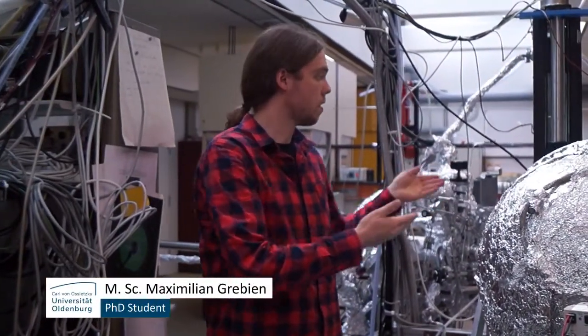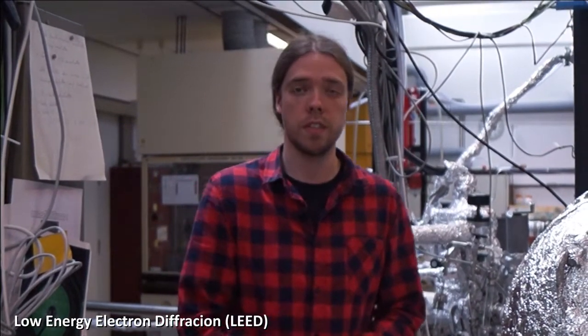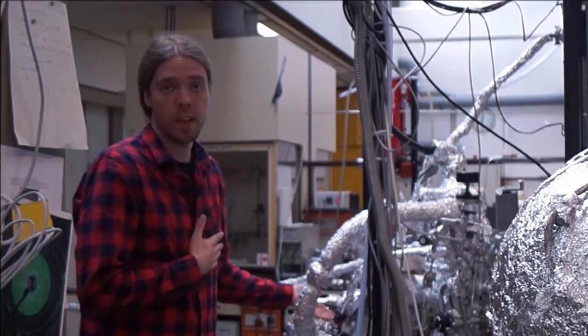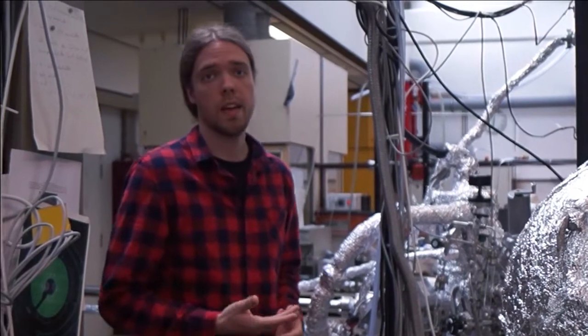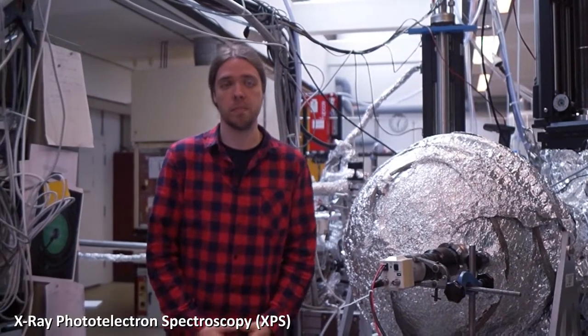This is our UHV system. It consists of three chambers which are connected by a parking station in the middle. Each chamber has different analysis methods — like LEED to check if your single crystal surface is clean, and temperature programmed desorption to identify possible products. On this chamber we also have an electron beam evaporator to deposit metal and metal oxides onto the surface.